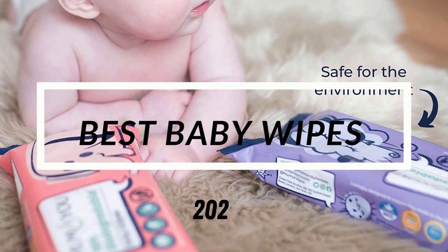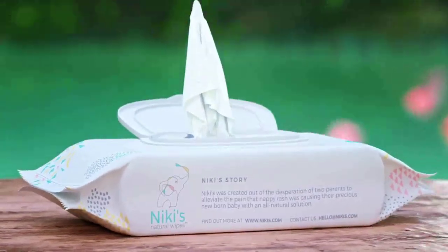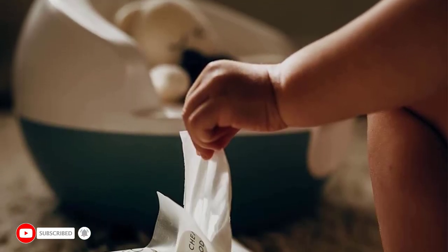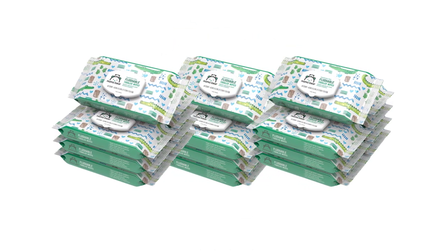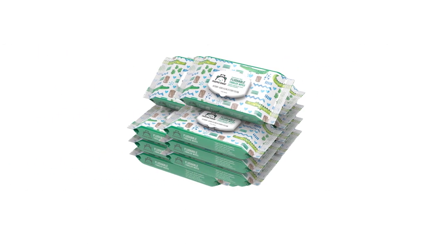Hi and welcome to our countdown of the top 5 best biodegradable baby wipes for a more sustainable diapering experience. As parents, it's important to choose products that are safe, effective, and environmentally friendly. These biodegradable baby wipes fit the bill, breaking down naturally without harming the planet. But with so many options on the market, how do we choose the best one? We've done the research and testing to bring you our top picks.